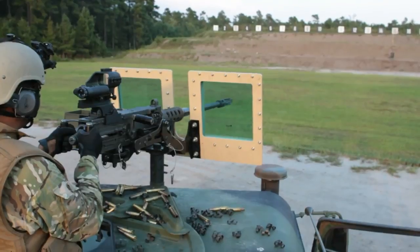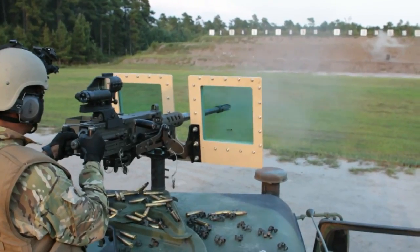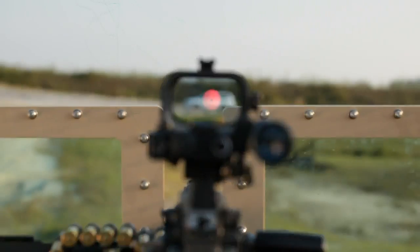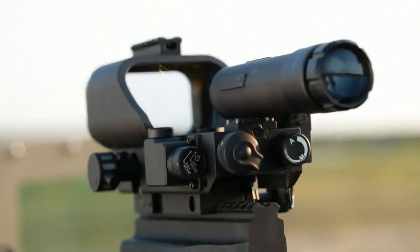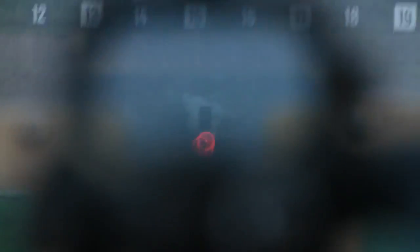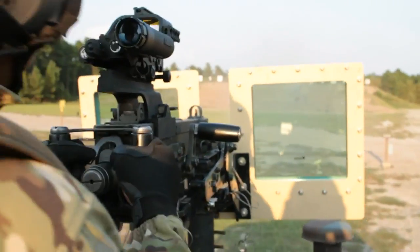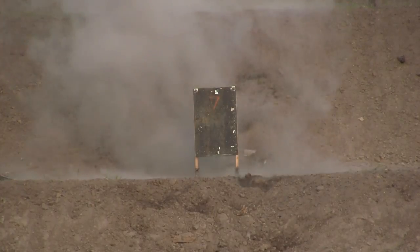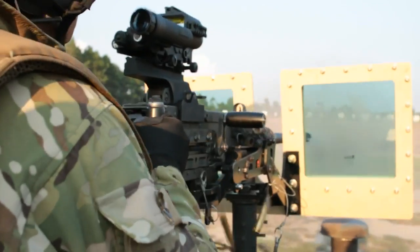This allows the gunner to stay continuously engaged. The result: the user is on target faster, virtually assuring that the first rounds will be on target. When the 3x magnifier is moved into targeting position, the shooter is provided with even greater targeting detail, allowing exceptional accuracy — first round and every round on target. The DCL-110-83x helps the user engage targets faster and prevents the need for walking rounds on target, conserving ammunition and collateral damage, and greatly reducing the chance of return fire from the enemy.